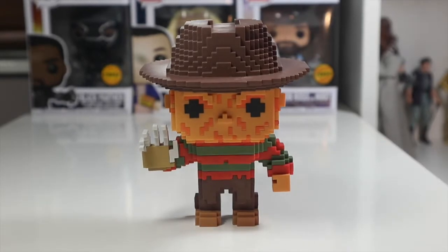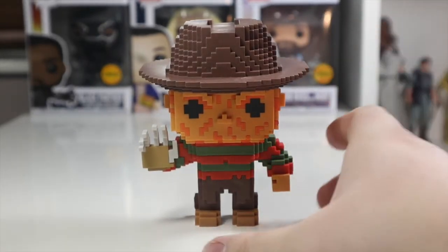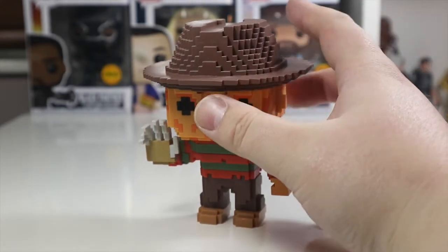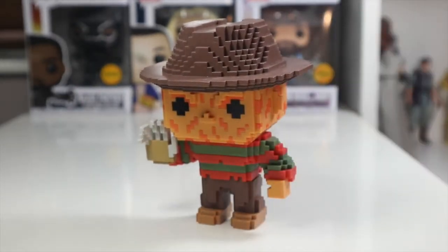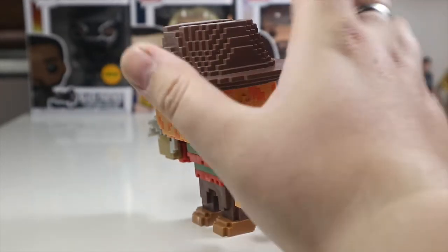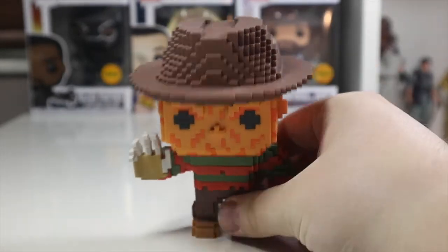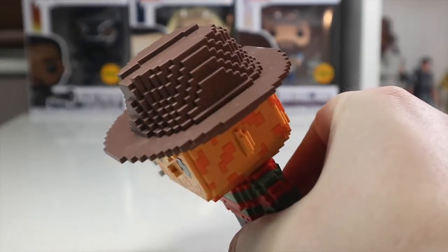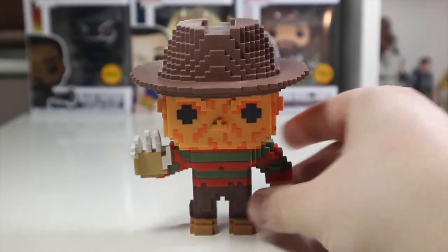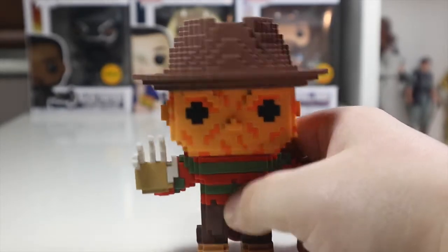Here's Freddy Krueger out of the box, and I'm going to love this pop. The hat is absolutely amazing — I love the 8-bit detail around the rim. The rim has got a sort of rough edge around the side to symbolize the hat, and it's a very weighty pop. I really like the 8-bits for that. The top of the hat looks really cool — it's all made up of tiny little 8-bit squares.